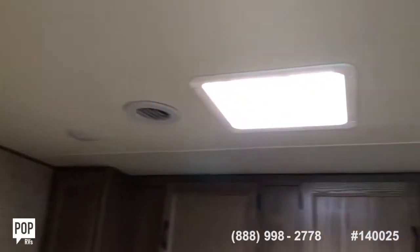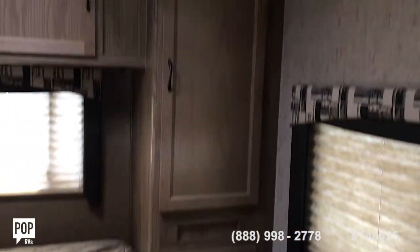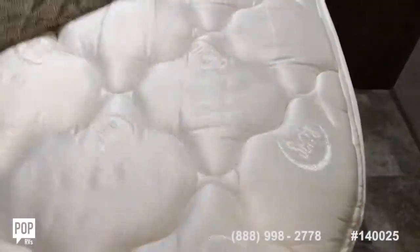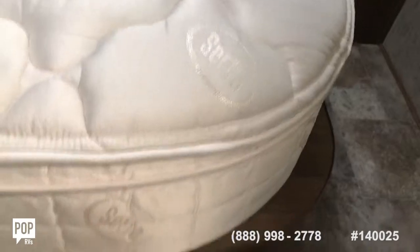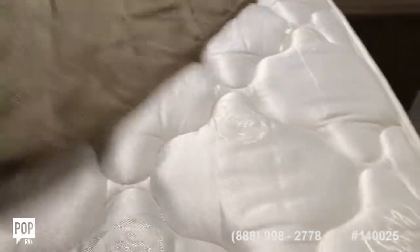Skylight above the master — full queen size bed with hanging cabinet space. You see the privacy shades that come down. Pulling it back, you can see it's a Serta mattress, definitely an upgrade — pillow top, very nice mattress that comes with this RV.